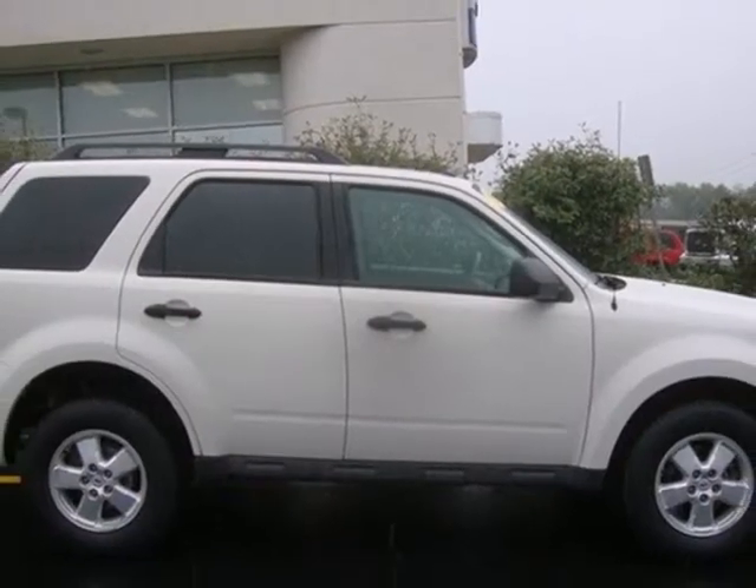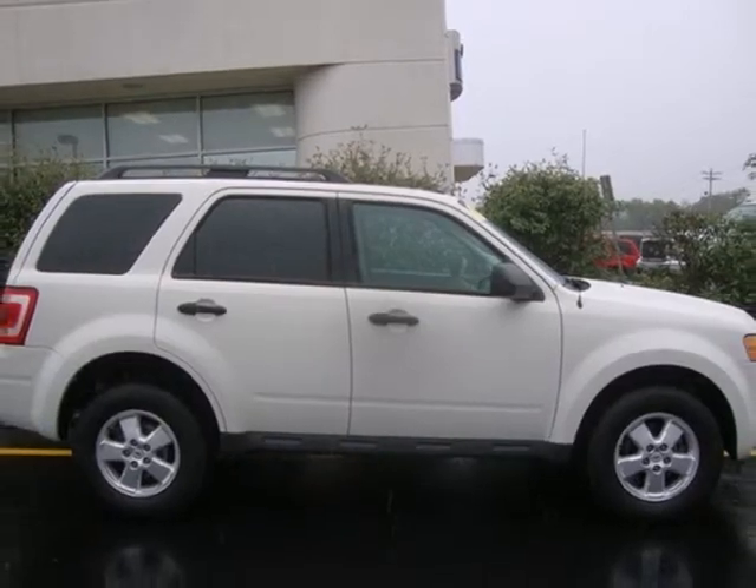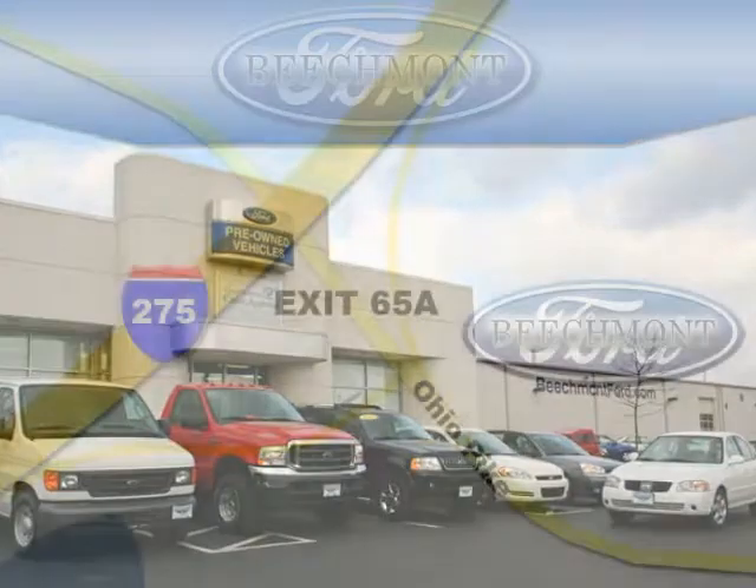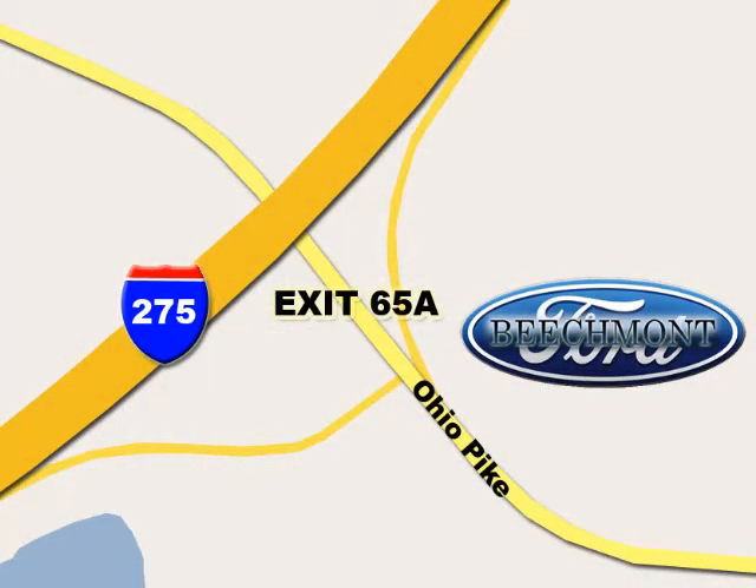Come and see this '09 Escape today, before someone else drives it away. Beachmont Ford — we're a friend in the community. Stop in today. We're easy to find off I-275 and exit 65A, Beachmont Avenue.